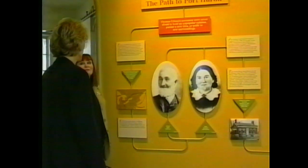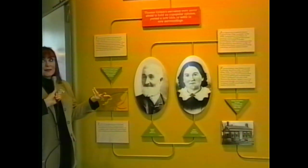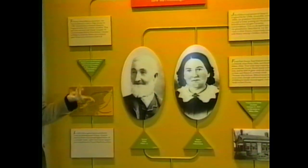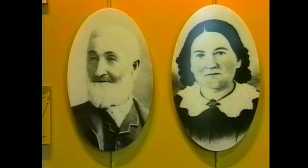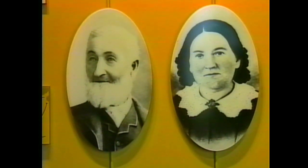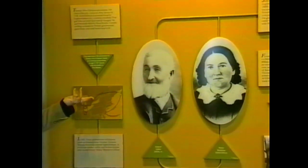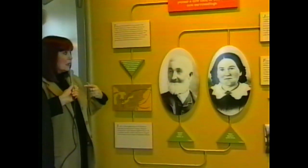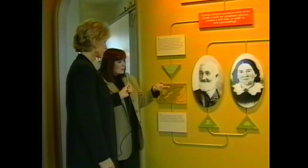This looks like the path that Thomas Edison took to Port Huron - is that right? Absolutely. These are his parents Sam and Nancy Edison. They moved to Port Huron in 1854 from Milan, Ohio when Edison was seven years old. We endearingly refer to him as Al when we're in this part of the building, because that was his nickname while he lived here. Al is of course short for Alva. The family originally lived in Nova Scotia and then moved to Port Huron after their sojourn to Milan, Ohio.